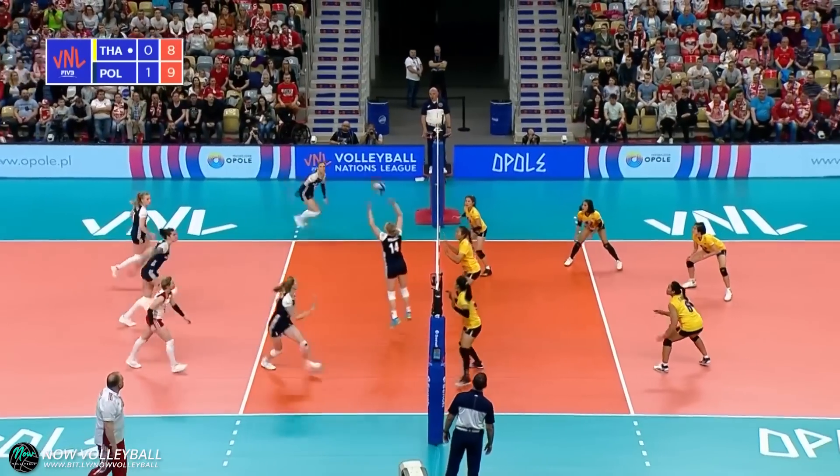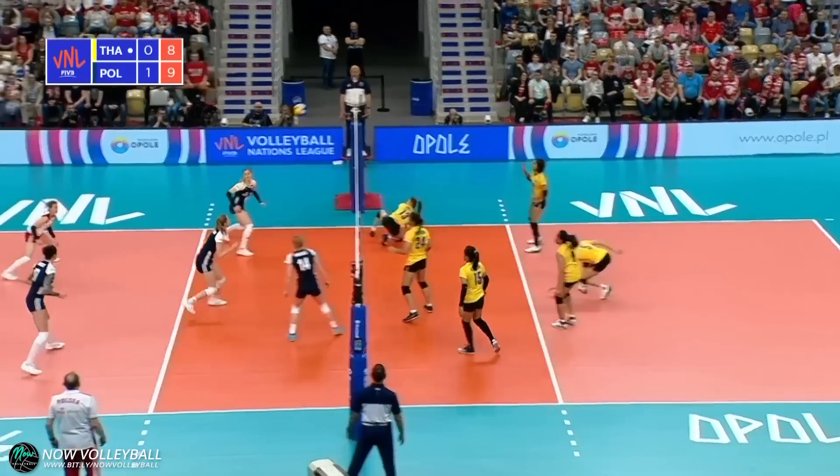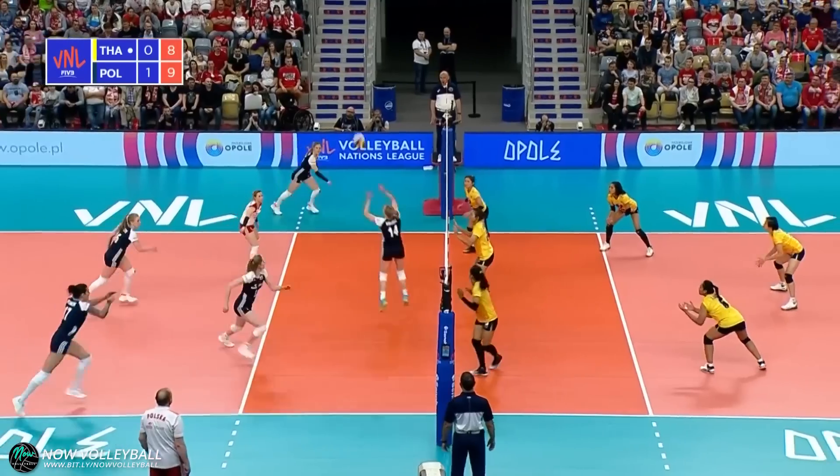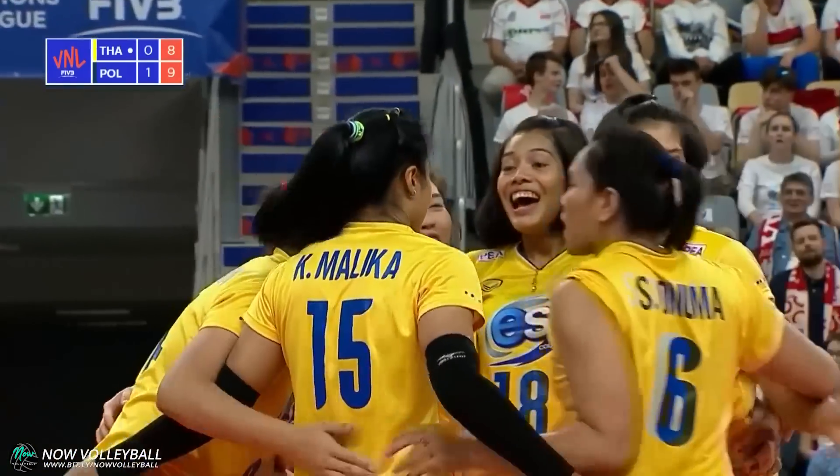Into play, here's the set. Smart check from the back of court — it's rattling around, it's got a cross. Volos lifts it up. Near side and down for a block winner for Thailand.